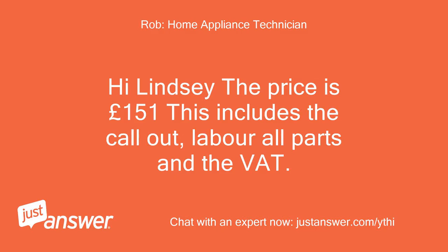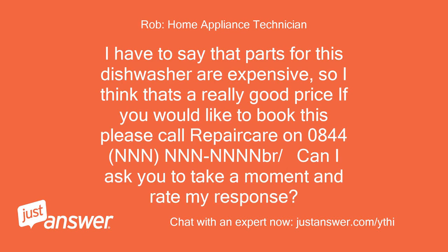Hi Lindsay, the price is £151. This includes the call out, labour, all parts, and the VAT. I have to say that parts for this dishwasher are expensive, so I think that's a really good price. If you would like to book this, please call Repair Care on 0844 [number]. Can I ask you to take a moment and rate my response?